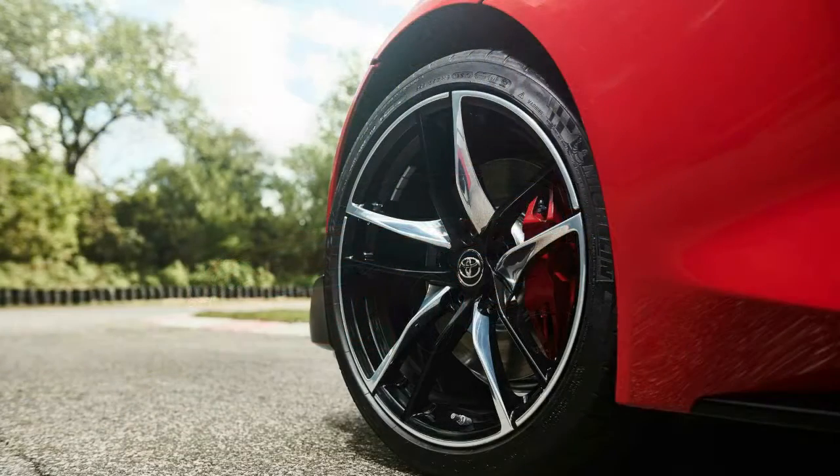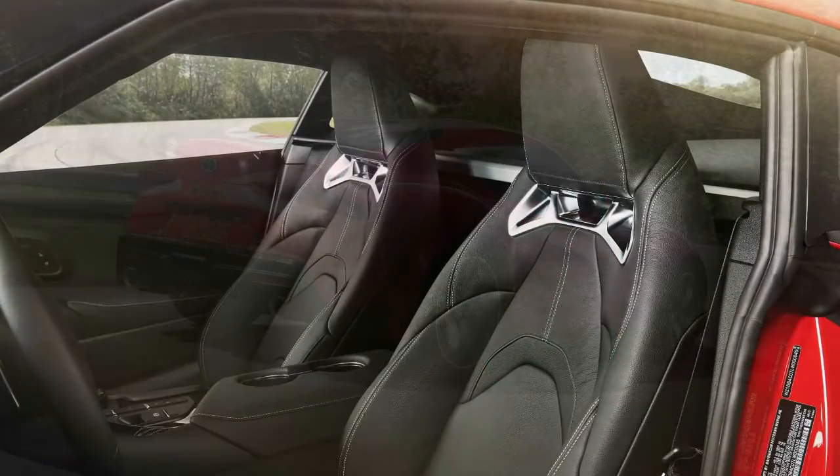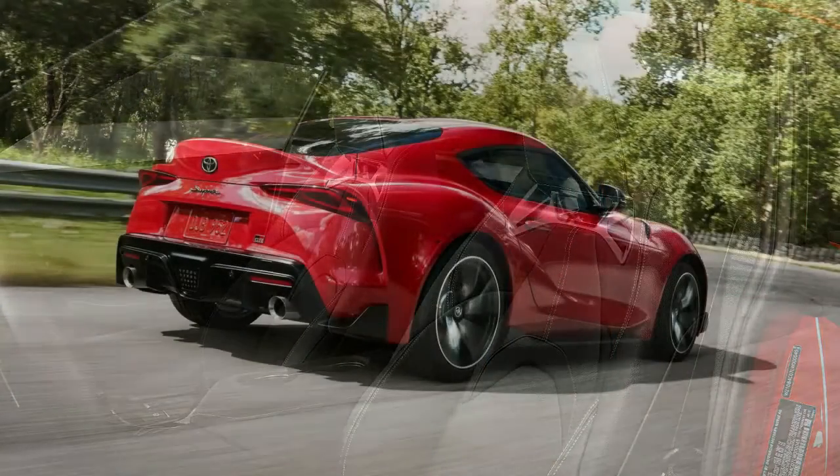Same goes for the rear. Here, the slim tail lights, ducktail spoiler, and low-mounted LED brake light element are all ripped from the FT1, but look beautiful here.